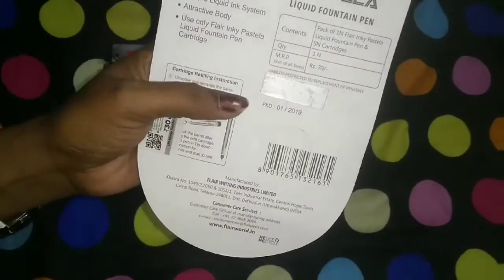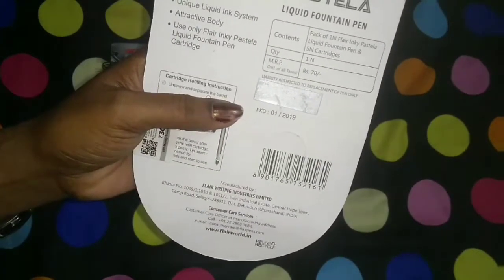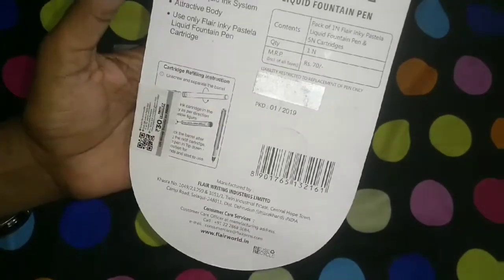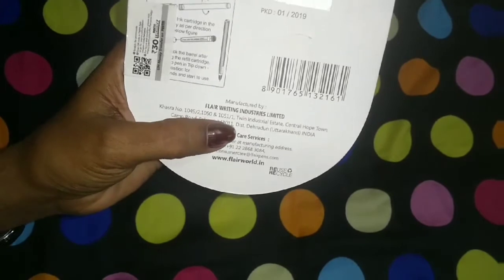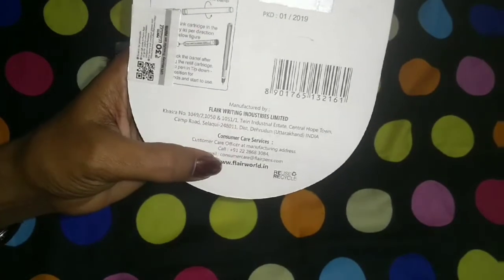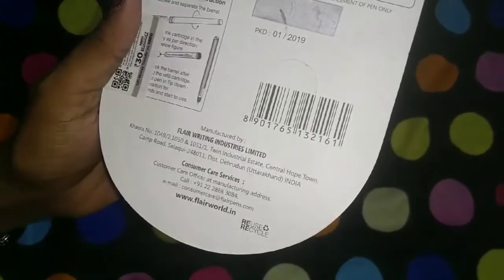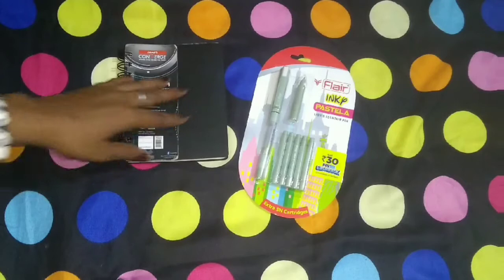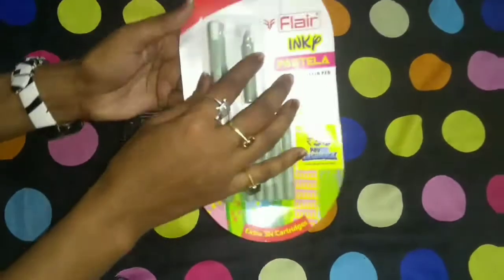This is all about the pen: unique liquid ink system, attractive body, use only Flair Inky Pastel liquid fountain pen cartridges. These are the instructions for refilling the cartridge, and manufactured by Flair Writing Industries Limited. Reuse and recycle.